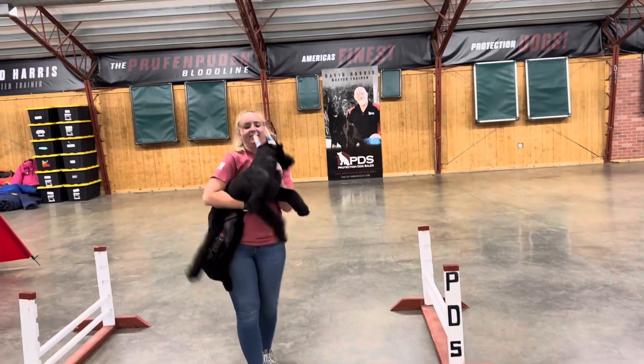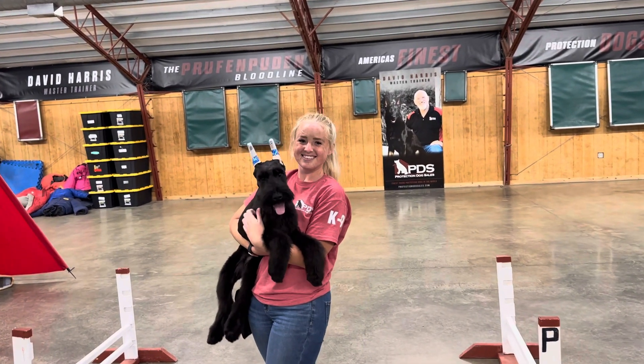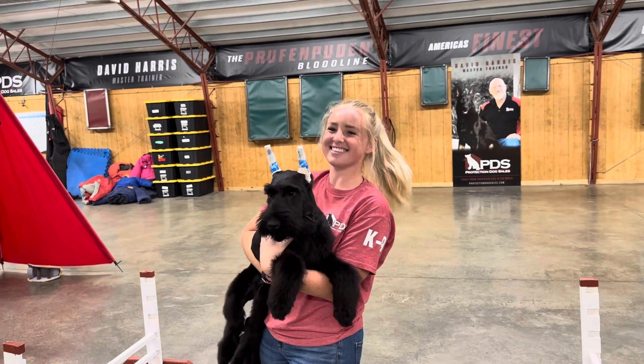Check out our website, ProtectionDogSales.com. We've got a great YouTube channel, we've got prices on our website, everything you need to know. Zhao, 20 weeks old, showing off his stuff for you guys.